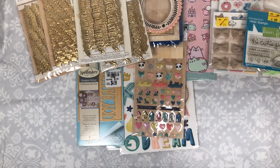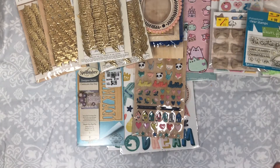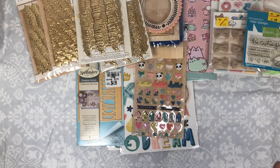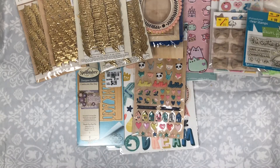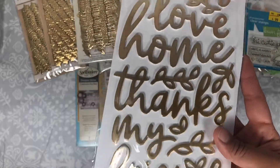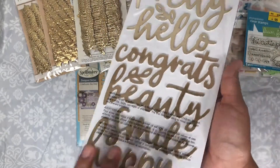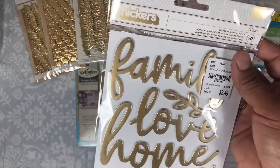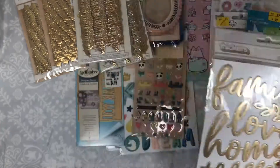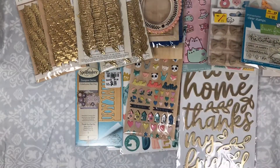I found some Jen Hadfield items. I'm not really into all of her collections, but I do like Along the Way and I found all of that last time. But I didn't have the thickers, so I found them this time and picked them up. They're super cute and I think it was the only thing I was missing from the collection.